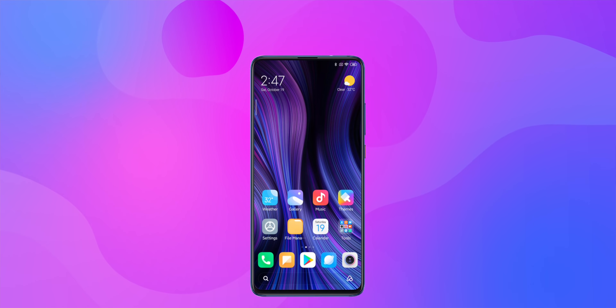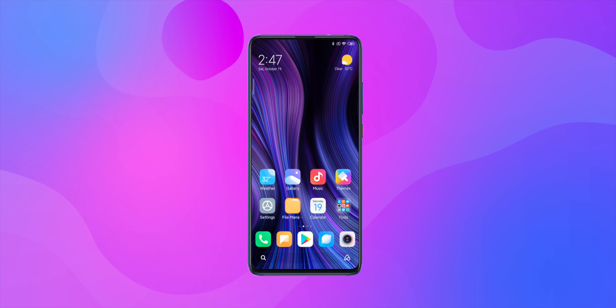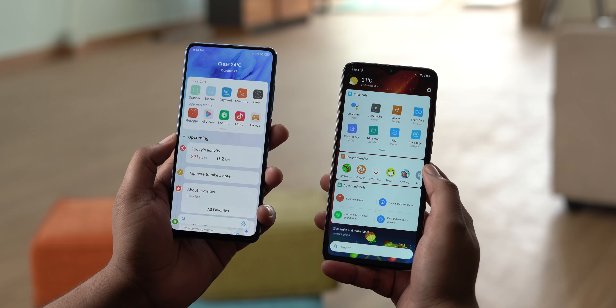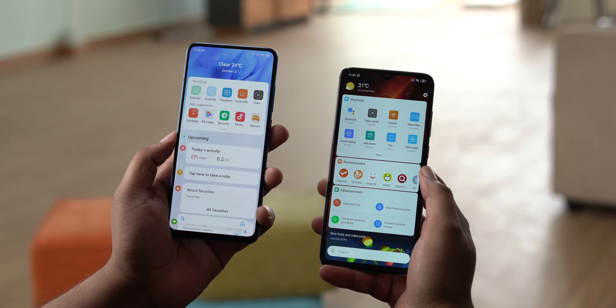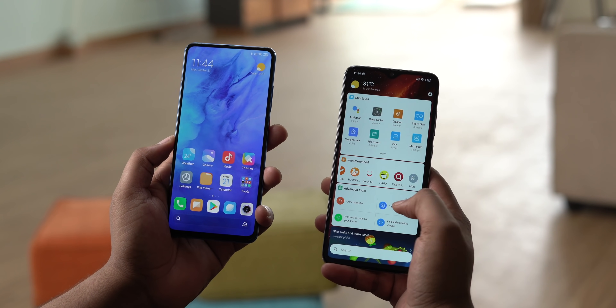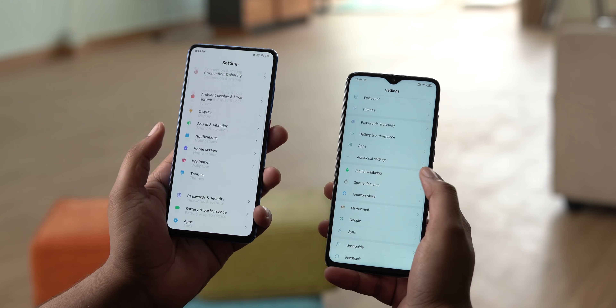Let's talk MIUI 11. First up, the biggest change in MIUI 11 is the new UI. MIUI 11 brings a visual revamp and I love it. This is MIUI 11 next to MIUI 10, and you can see that the icons are now more refined with a squircle shape, and every other UI element has the same curved corners — it looks more unified and clean.